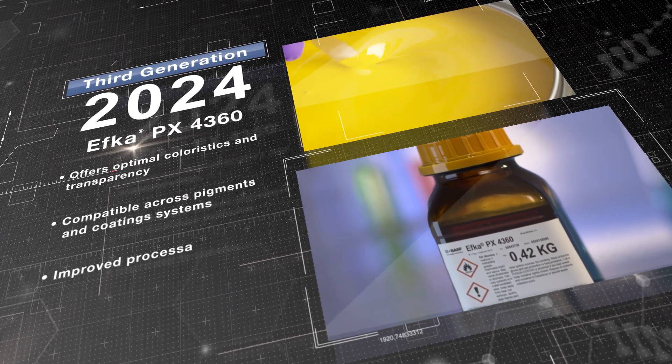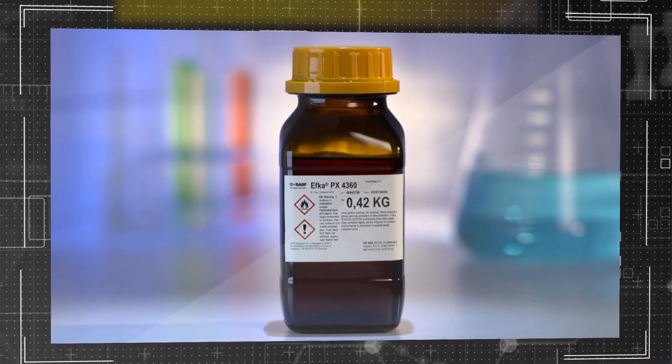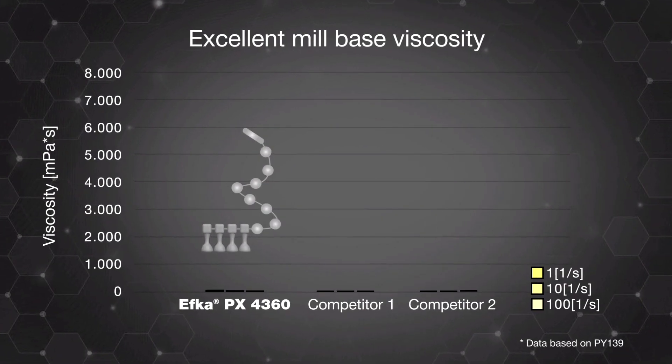Now, BASF is introducing the latest dispersing agent powered by CFRP. The all-new EFKA PX4360 offers optimal colouristics and transparency, whilst being compatible across pigments and coating systems.